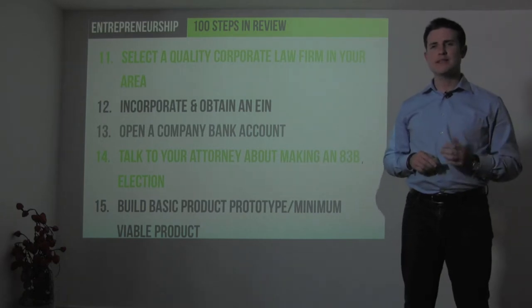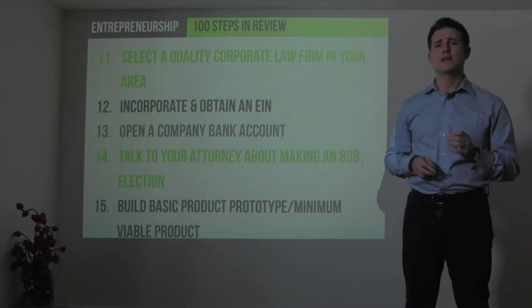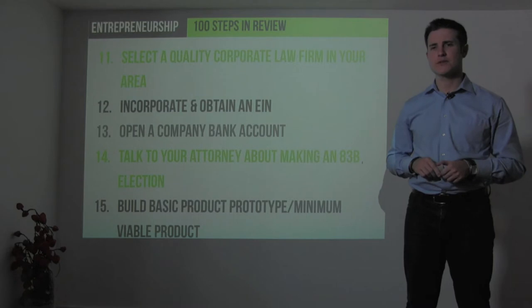Step 15 is to build a basic product prototype. As Eric Ries says, build a minimum viable product or MVP, which has become very common terminology in startup circles over the past couple of years.